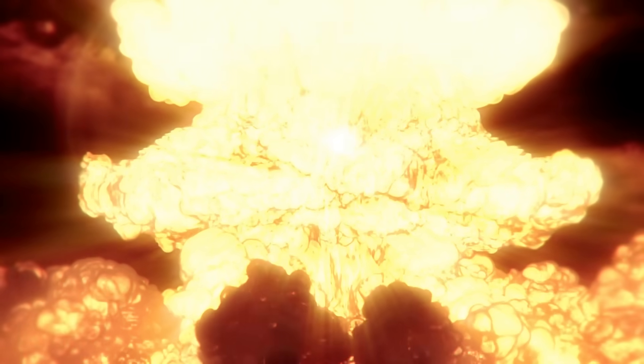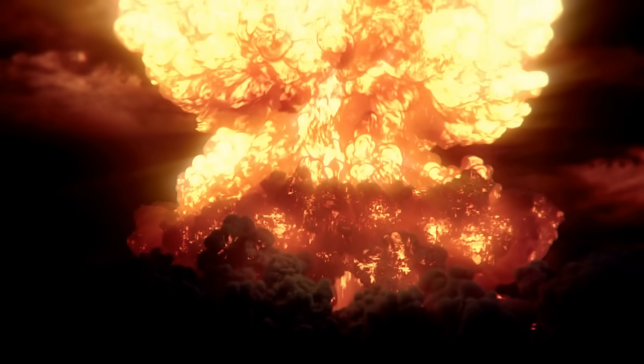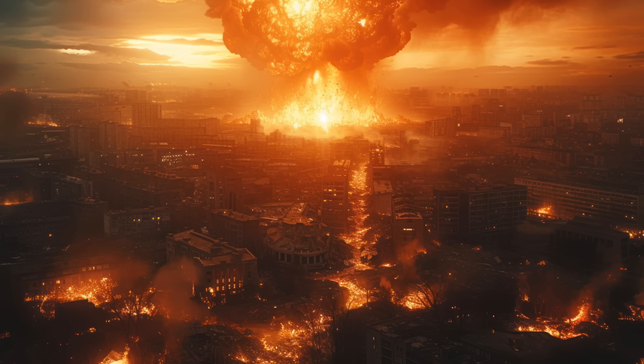By the time it reaches maximum size, the surface temperature of the fireball will have dropped to about 5,000 degrees Celsius — similar to the temperature of the sun's surface. This fireball remains visible for roughly 10 seconds after the explosion, then begins to fade. Imagine a miniature sun blazing for 10 seconds in the heart of a city — that is what it would be like if an atom bomb were to detonate.